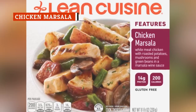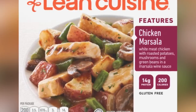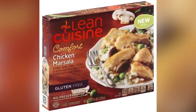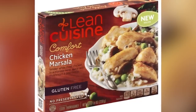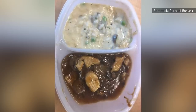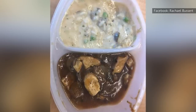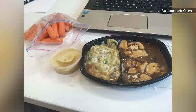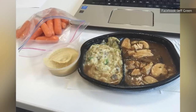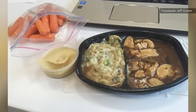Flavor-wise, Lean Cuisine's chicken marsala is nothing to write home about. The flavor is best described as unimaginative. What makes this frozen dinner a better-than-average selection is the fact that it's extremely hearty, and yet it only has 200 calories. If you're looking for a filling dinner that is low in calories, high in protein, and will fill you to the brim, you can't do much better. Lean Cuisine's chicken marsala features strips of white chicken, hunks of roasted potatoes, a generous amount of mushrooms, and plenty of green beans.